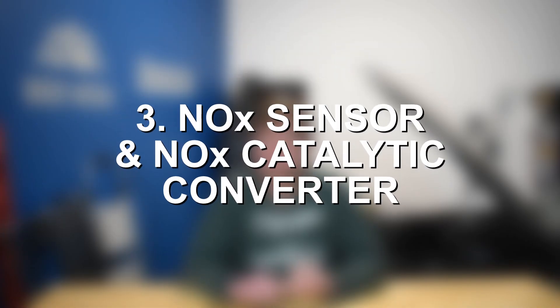Moving on to common problem number three for the BMW N53 inline-6 engine, we have issues with the NOX sensors as well as the NOX catalytic converter. The N53 is a stratified charge engine, and stratified charge engines have much higher NOX emissions than a standard gasoline engine, which is why BMW installed the NOX catalytic converter and sensor. Unfortunately, both of those parts tend to be common problems on the N53, especially as these engines continue aging. The sensor is relatively inexpensive and a pretty straightforward fix. However, the catalytic converter is fairly expensive, and that can be a serious issue. There are a couple of aftermarket solutions to help bypass that issue, but these NOX sensor and CAT issues are really two of the more common problems on the BMW N53.